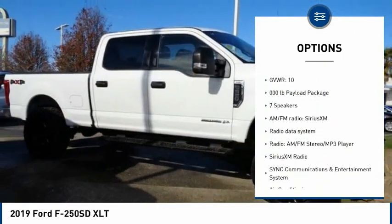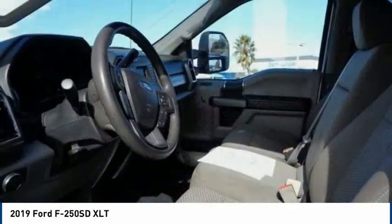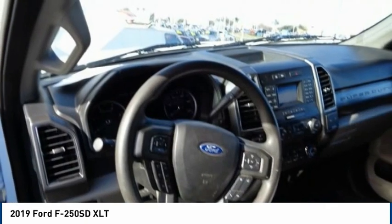Remote keyless entry, privacy glass, speed control, four-wheel disc brakes, security system, and low tire pressure warning. Drive away with a great deal on this vehicle — call or stop in today.